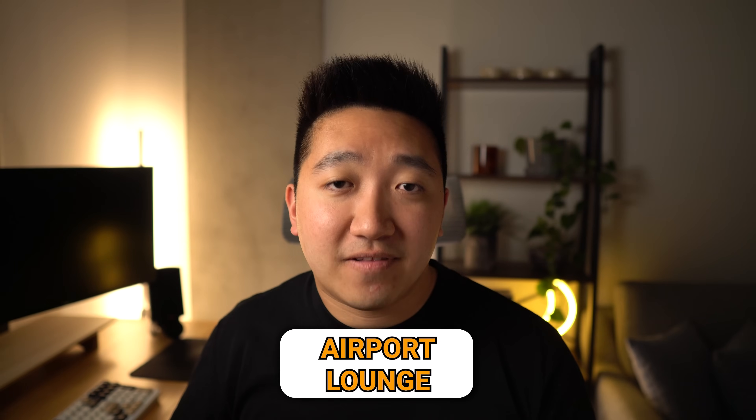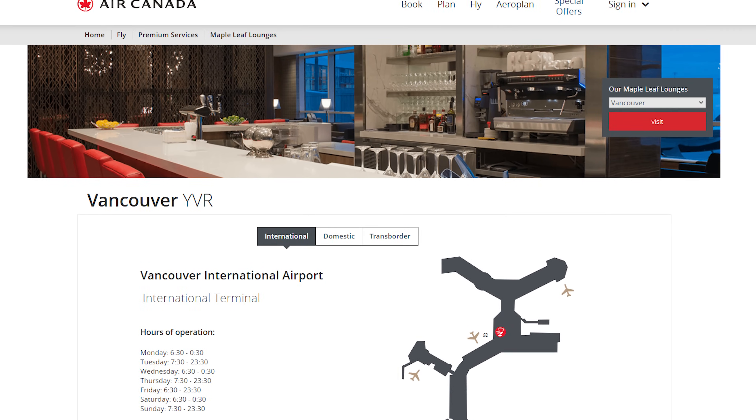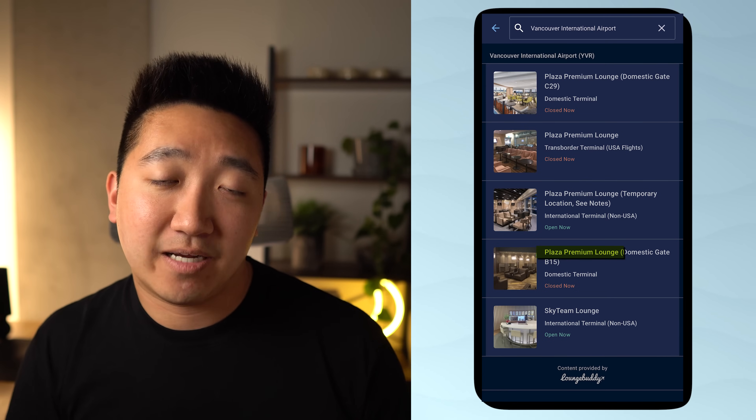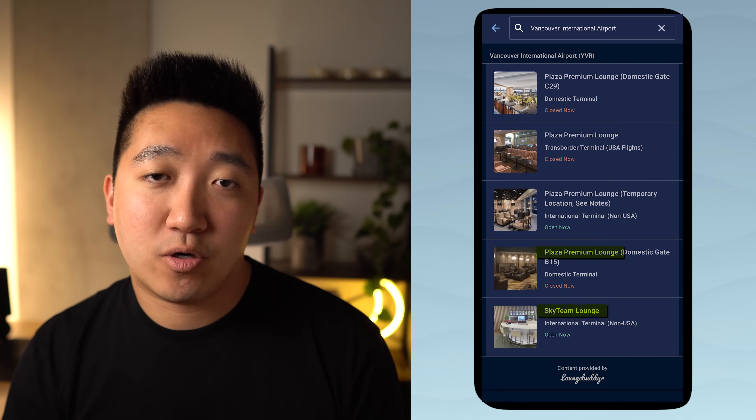For airport lounges, flying through YVR in business class gives me the choice of the Maple Leaf lounges, or a lounge through one of my credit cards — either the temporary Plaza Premium location or the Sky Team lounge, which has a nice made-to-order noodle bar and a wine area. Given I've been to the Sky Team lounge before, and because we're flying business class, we'll likely choose the Maple Leaf lounge.